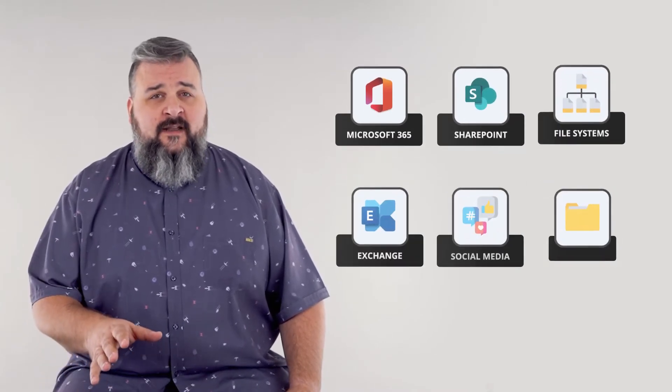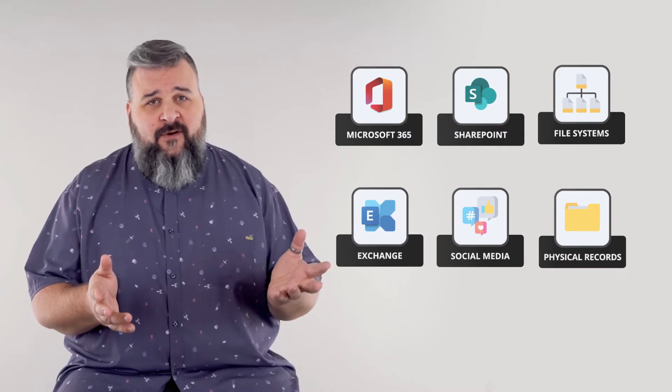As great as a single platform can be, we know that information can be buried in multiple systems and is often spread across your organization. That's why AvePoint Cloud Records supports multiple content sources and provides an efficient way to manage your electronic content alongside the physical records.